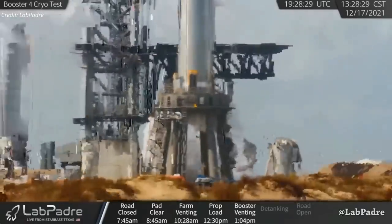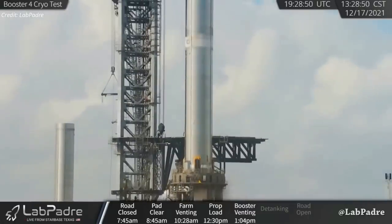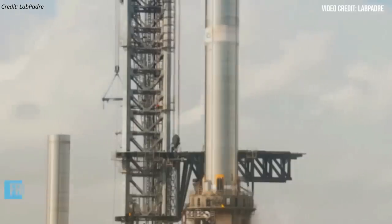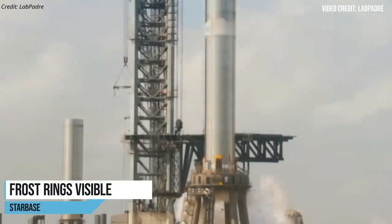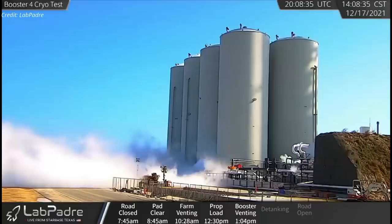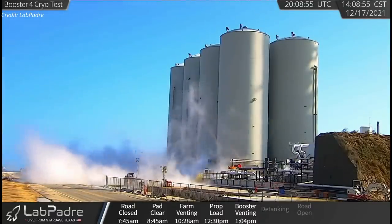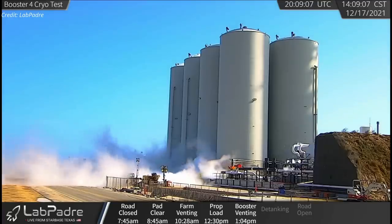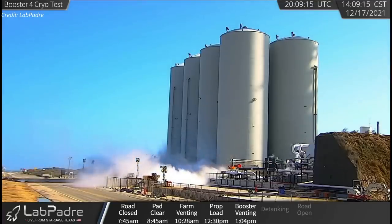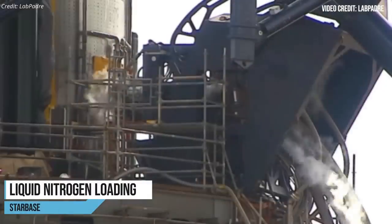During the cryogenic proof test, Booster 4 was filled with liquid nitrogen, which is used to pressurize the rocket's tanks to simulate the high stress it would experience once filled with sub-cooled propellant. The vehicle started to develop frost and released white clouds as the cryogenic proof was performed. The liquid nitrogen for the proof test was supplied by SpaceX's custom-built storage tanks at the tank farm — the first time the tank farm was utilized for a super heavy cryo-proof test. This is also the first time the booster quick disconnect mechanism has been put into operation.